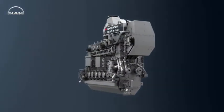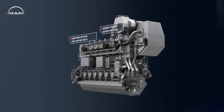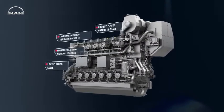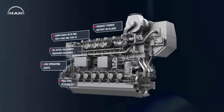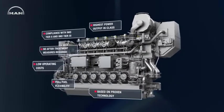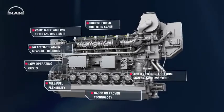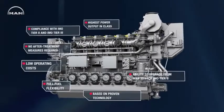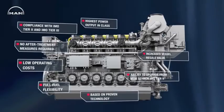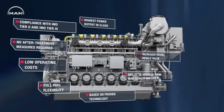Highest power output in its class. Compliance with IMO Tier 2 and Tier 3 without after-treatment systems. Low operating cost due to affordable gas fuel. Complete fuel flexibility. A robust design based on proven engine technology. The ability to upgrade IMO Tier 2 compliant 3244CR engines to dual fuel operation entirely on board. And an increased vessel resale value due to an engine that fulfills all regulations for many years to come.